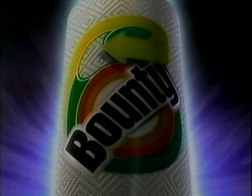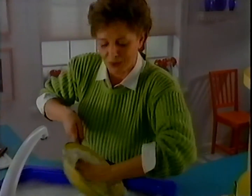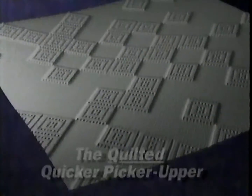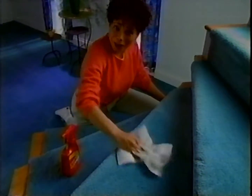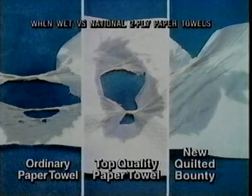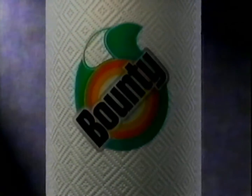Introducing the most durable Bounty ever. It does jobs I never thought a paper towel could do. Now it's the Quilted Picker-Upper. It even scrubs the carpet. Ordinary towels fall apart, even top-quality towels. But new Quilted Bounty is this much stronger. It's still quicker, too. The Quilted Quicker-Upper — new Quilted Bounty.